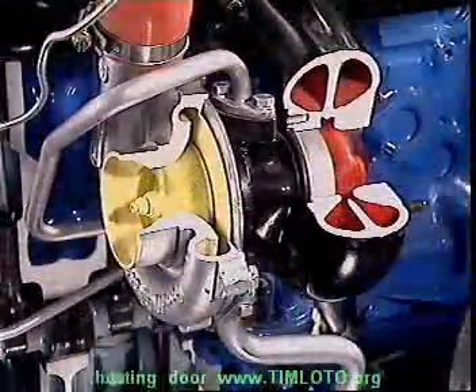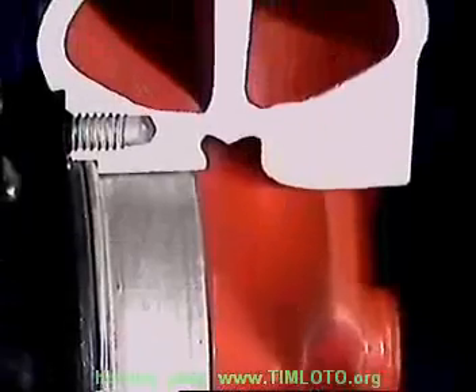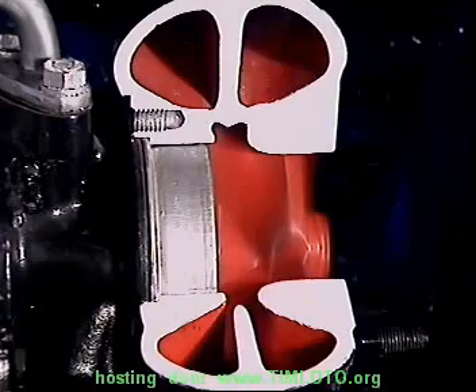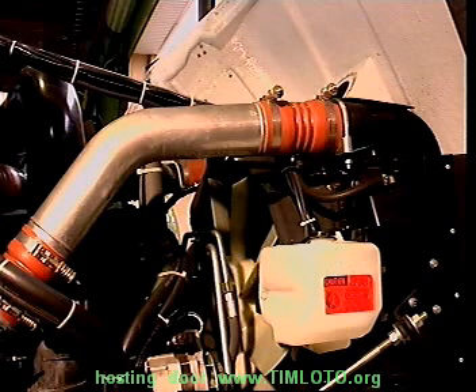Because a turbocharger recycles heat energy that would otherwise be lost to the engine, it can seem to be offering additional energy for nothing. But a turbocharger can introduce problems of its own. The extra heat and power it generates can put an extra load on the engine's cooling and lubrication systems. This is provided for by the manufacturer.